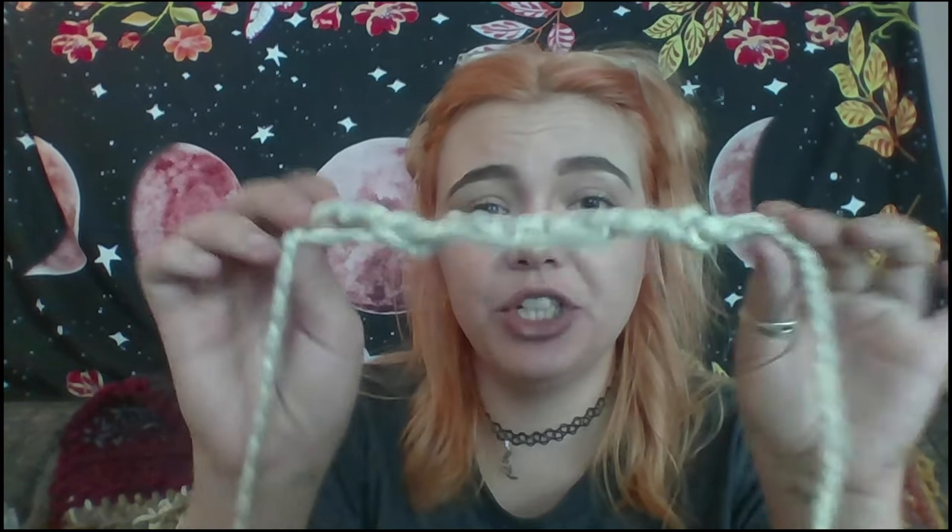Whichever direction you decide, the crochet itself will build in that direction. So I'm just going to do enough to really show you — I'm not going to actually make anything. I'll be right back. Okay, so I am back.